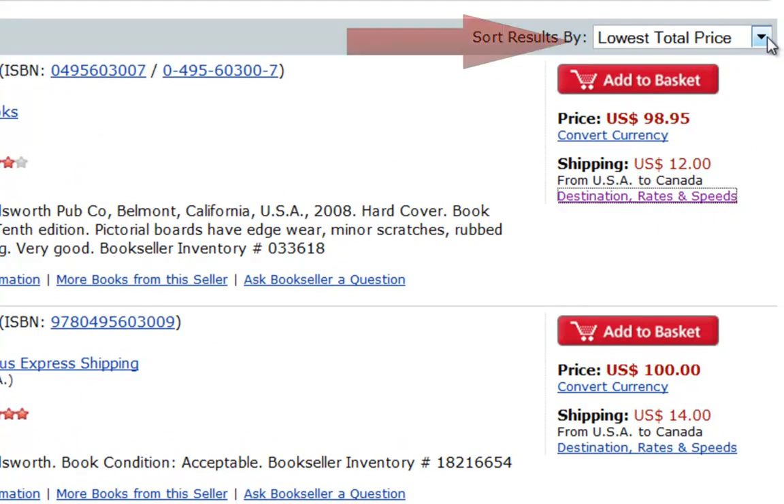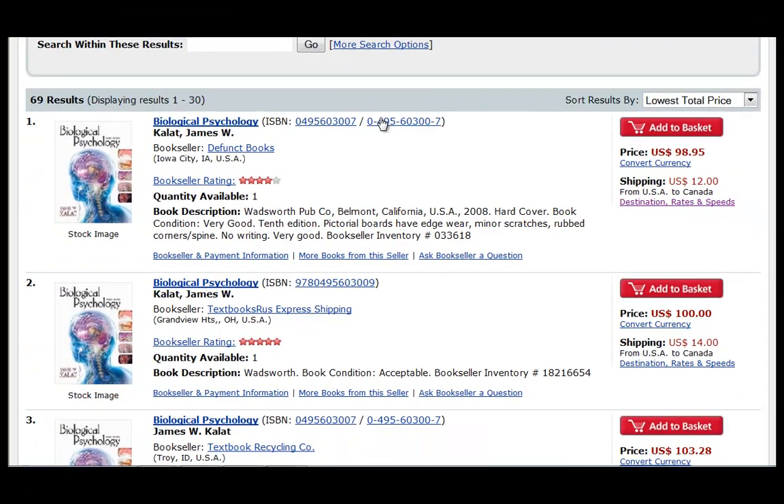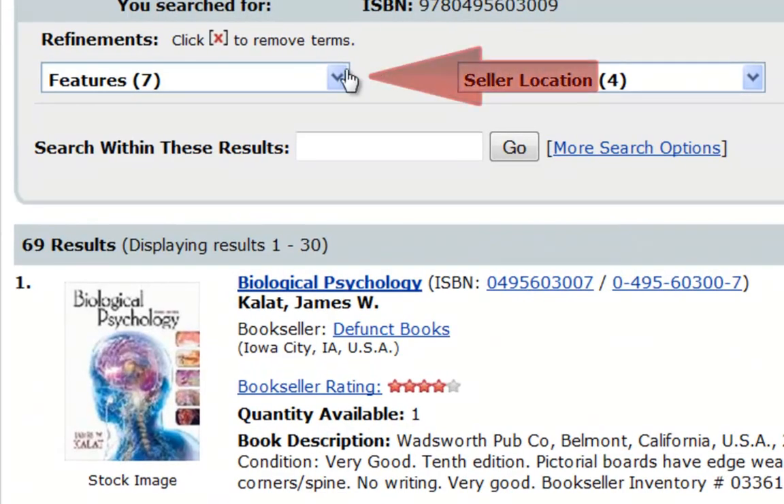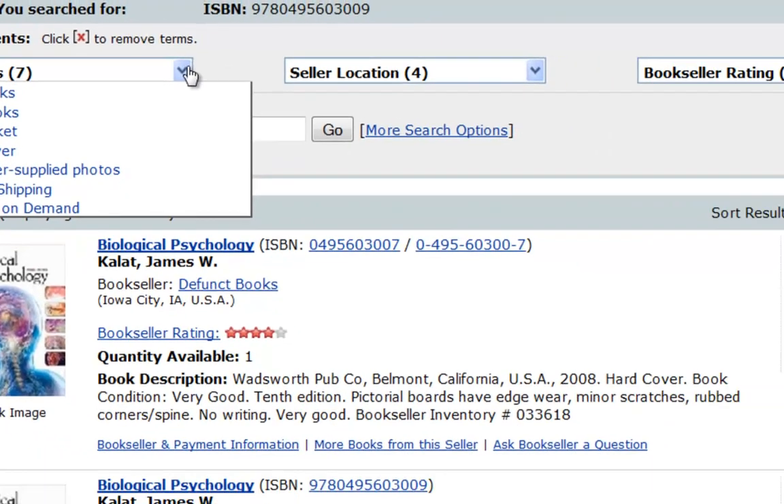You can change the sort results by clicking on the drop-down list and choosing a different option, such as lowest price, most recently listed, and bookseller rating. You can also narrow your search results by clicking on the refinement drop-down list and choosing different options, such as used books, hardcover, softcover, or free U.S. shipping, for instance.